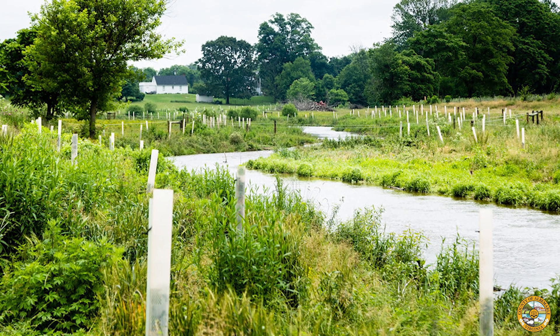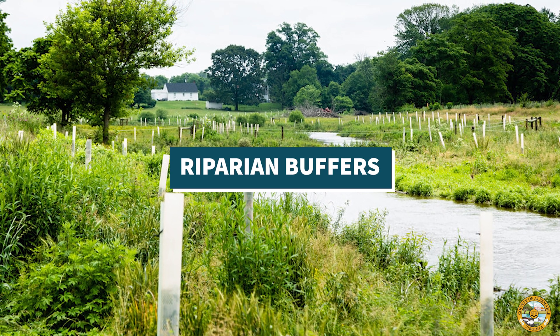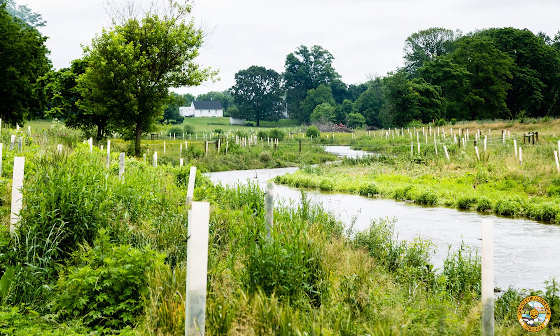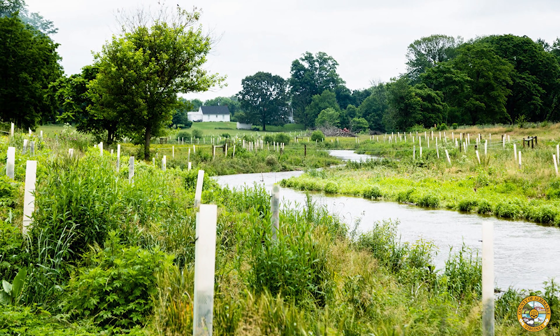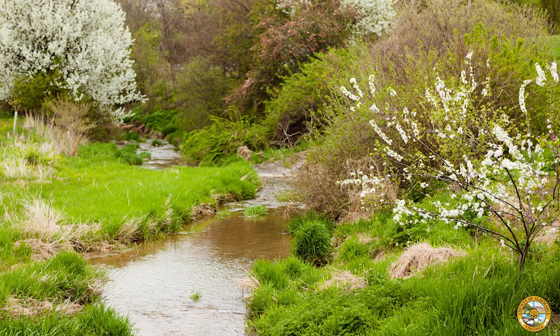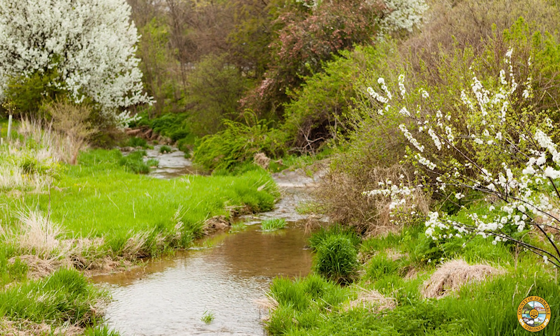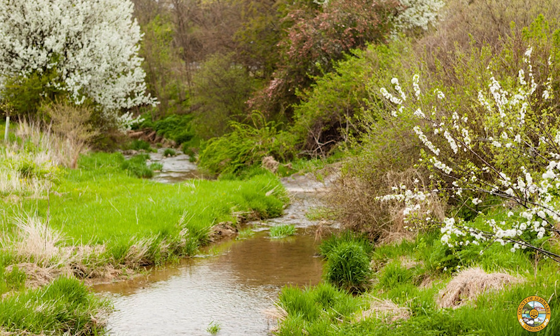Having vegetation on the land adjacent to a waterway, called the riparian buffer, can help intercept runoff and pollution that would otherwise wash into the water. Riparian buffer plants stabilize stream banks, minimize erosion, and provide habitat both on land and in the water.